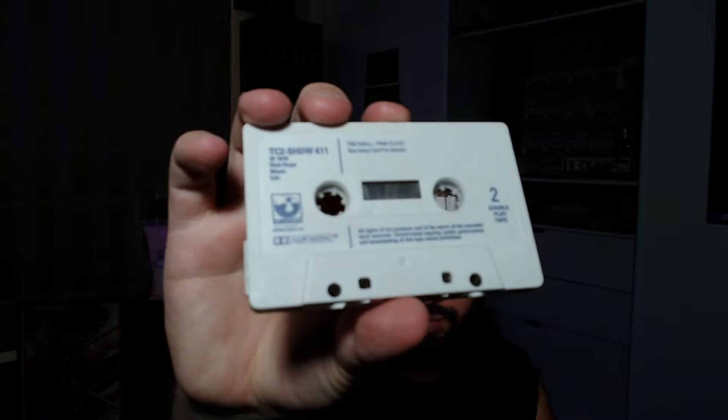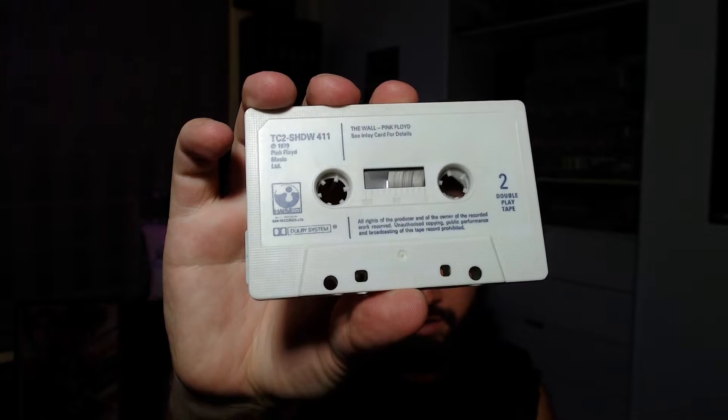I found this vintage original Pink Floyd off the wall cassette tape. I gave it a little clean so it's in pretty good condition now, as you can see.